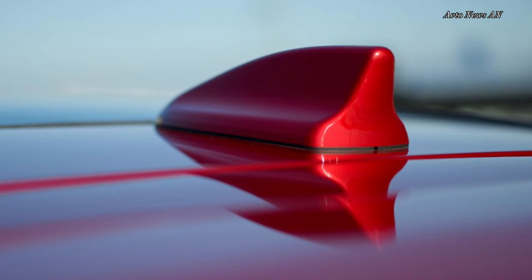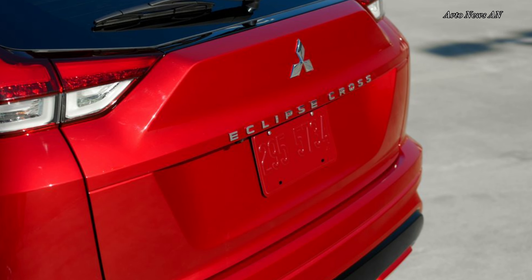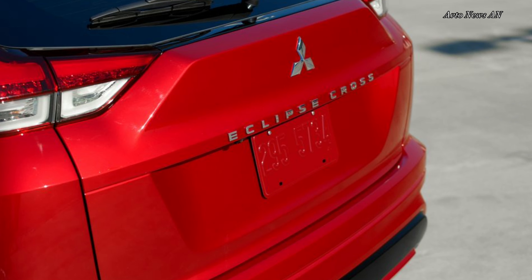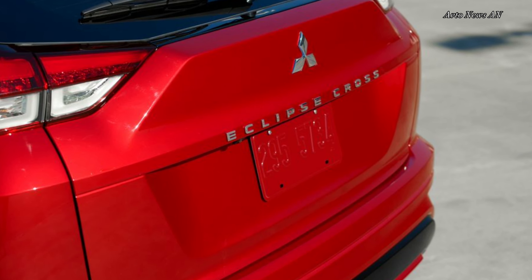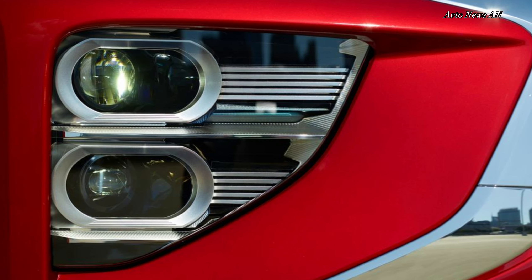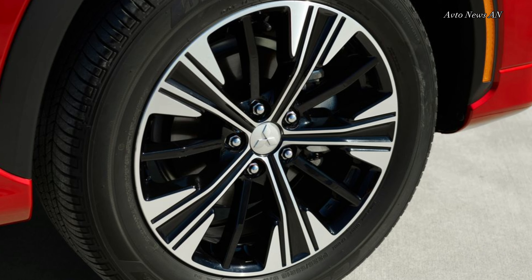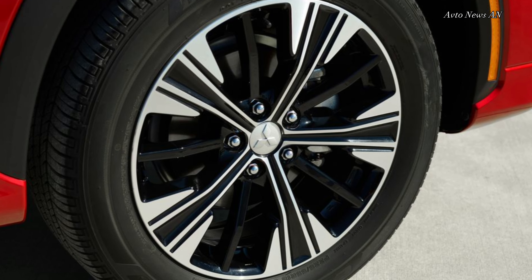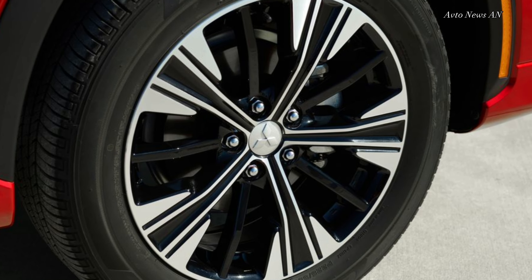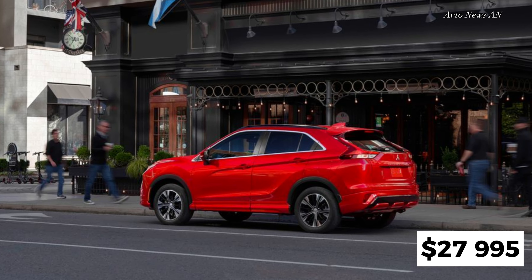The Eclipse Cross rolls into 2024 with few changes. The mid-level SE trim now comes standard with a hands-free power liftgate, adaptive cruise control, a rear-seat USB port, and a leather-wrapped steering wheel. The LA trim gets keyless entry and push-button start as standard, and benefits from a two-year free trial of the Mitsubishi Connect smartphone app and its associated roadside safety services.